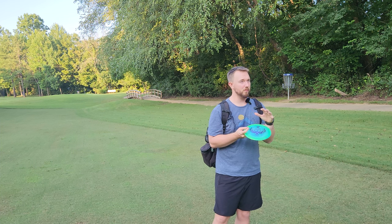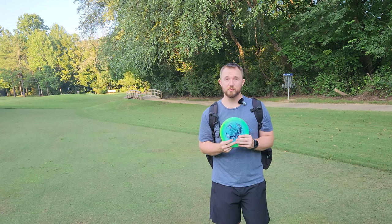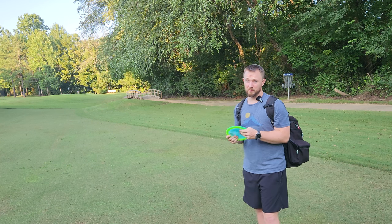Nice swirly rim, super bright, super vibrant, looks incredible. Now if you do have the arm speed for this disc — even I don't fully have the arm speed for this disc — I did throw it at least 420 to 430 feet on that last forehand.